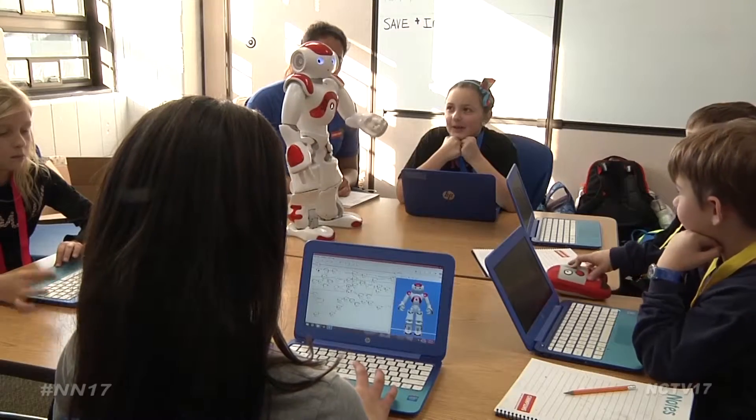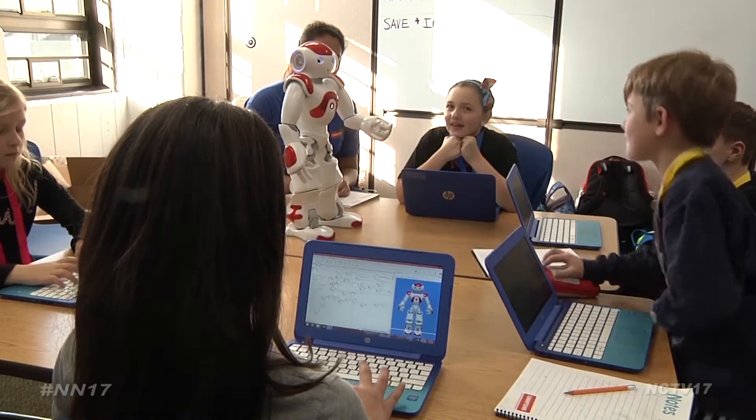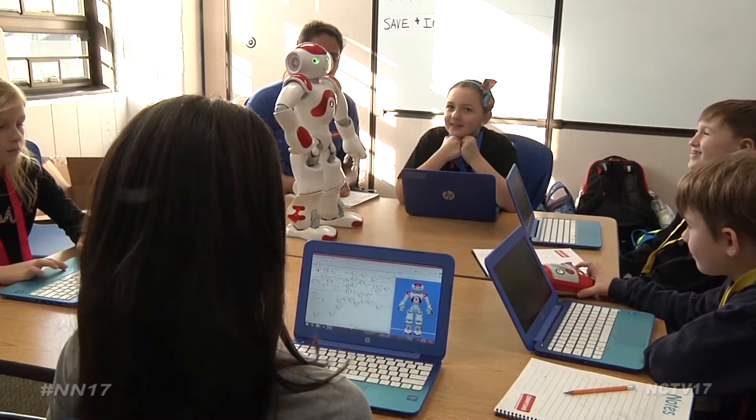It does get pretty complex at times, but the kids are handling it just fine. At the end of the course, students and their robots will present their stories to family and friends.